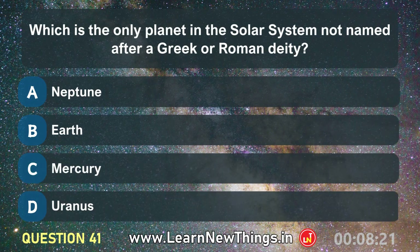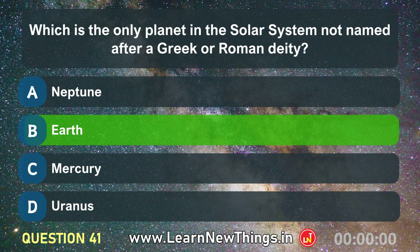Which is the only planet in the solar system not named after a Greek or Roman deity? Earth.